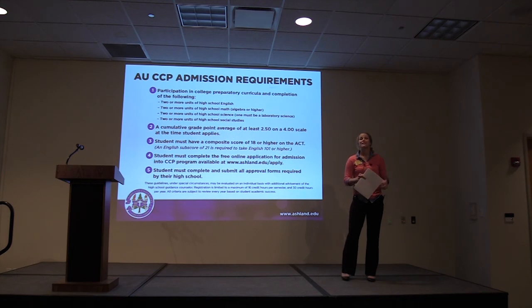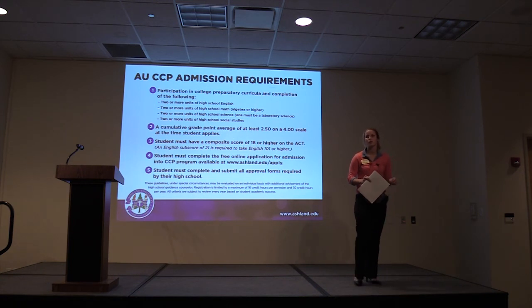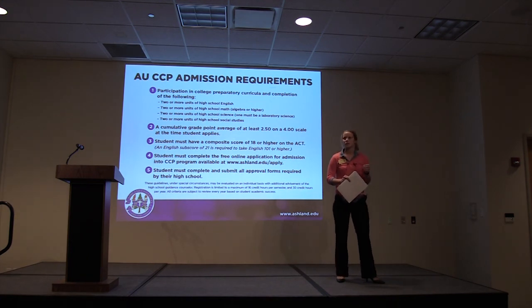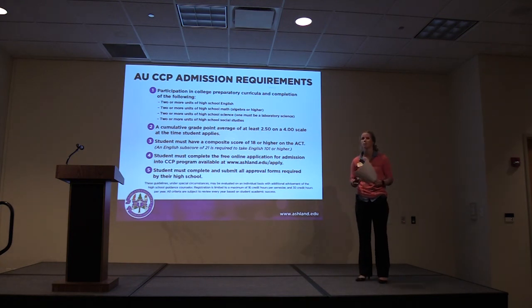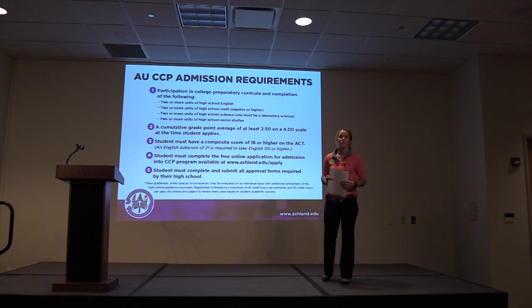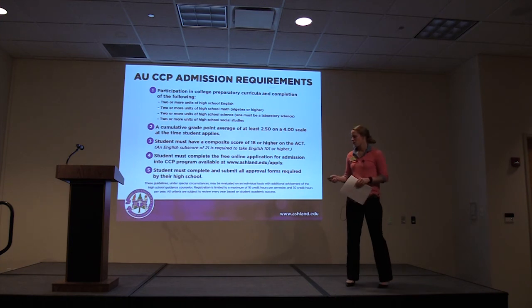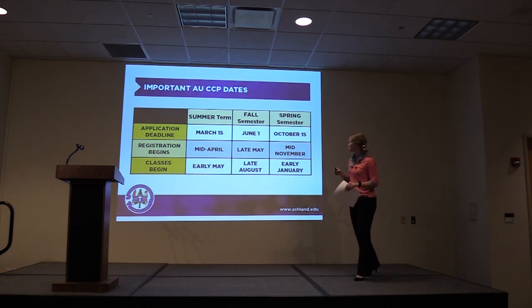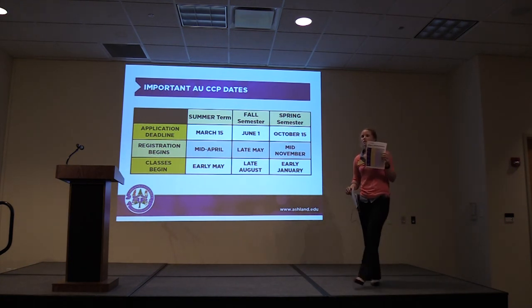Our application is completely free and easy to complete. When you go to ashland.edu/apply, make sure you are completing the College Credit Plus application, not the traditional freshman application. You also need to submit all approval forms from your high school — fill out the Intent to Participate form and get it in by April 1st. Important dates to remember include application deadlines, registration begins, and when classes begin for summer term, fall semester, and spring semester — all listed on the forms available at our table.